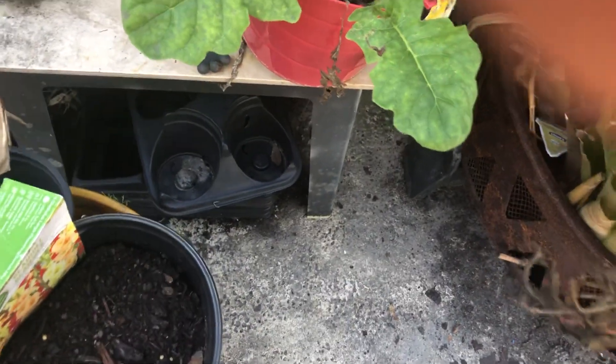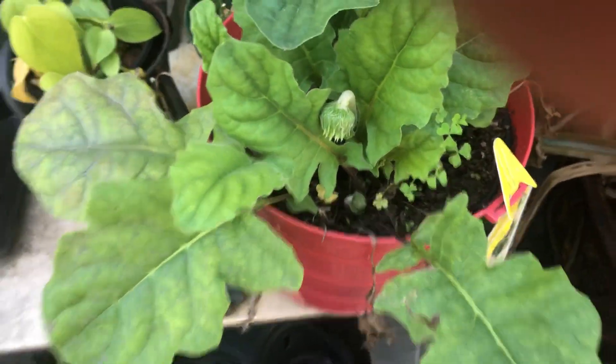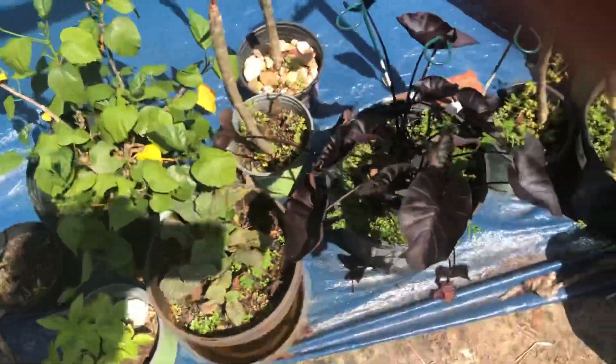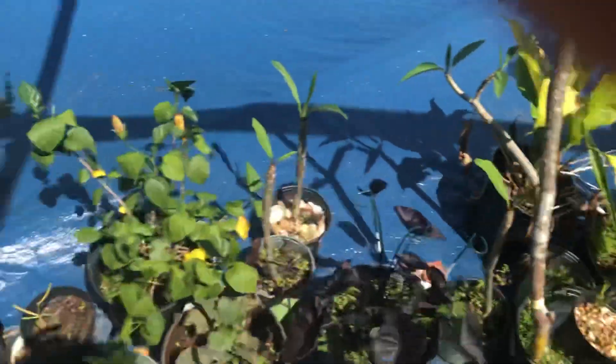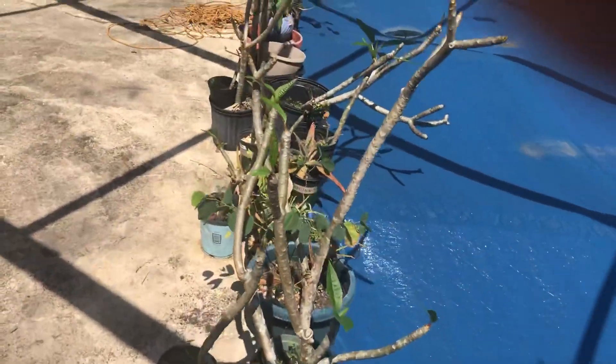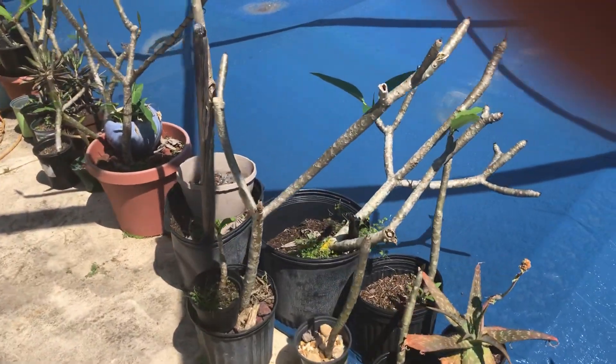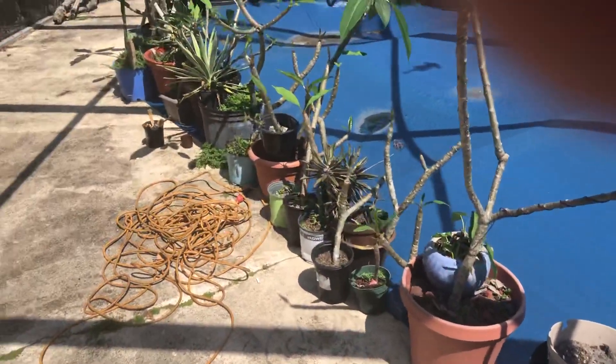Just noticed the Gerber daisies starting to come up. Hibiscus too. A lot of good stuff going on. Going to start getting it cleaned up out here and replant some of these plumerias that are just falling around.